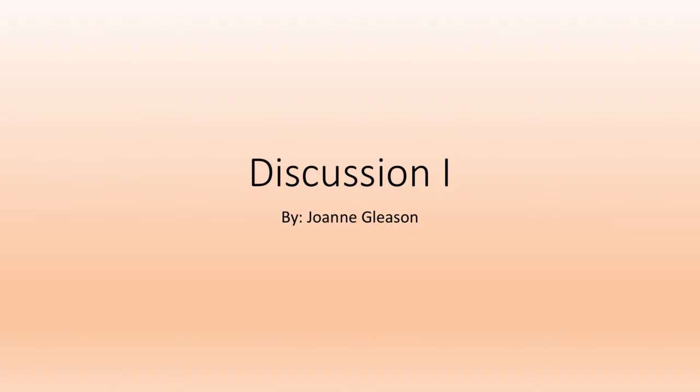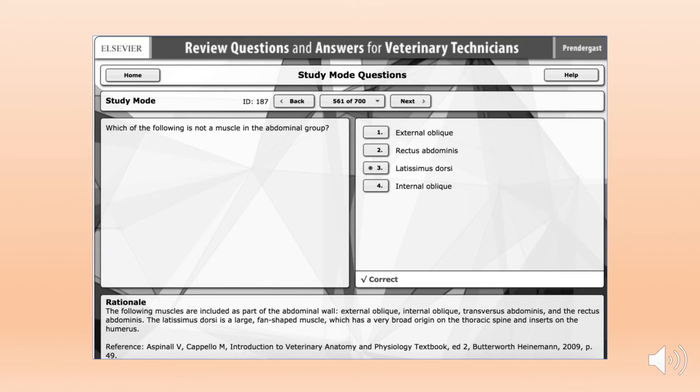First, let me touch on some pointers that have been helping me stay focused so I don't get overwhelmed by all the information. The biggest help so far has been our Q&A book. I answer all the questions on the Prendergast site and they give me the correct answer and the rationale at the bottom. When there are questions that I'm not confident about, I just note the answers and the rationale on a separate piece of paper so I can review later.